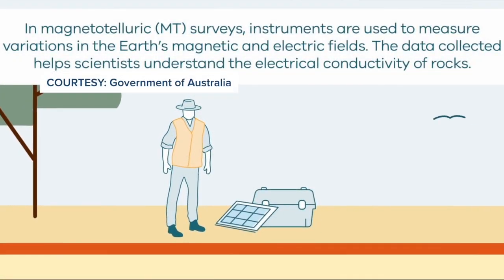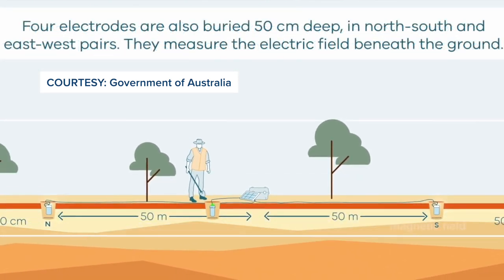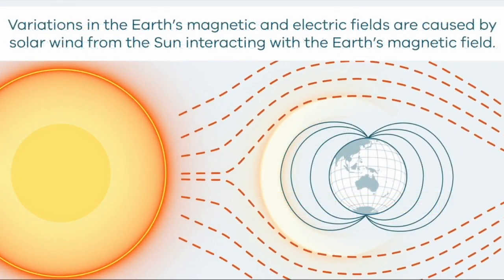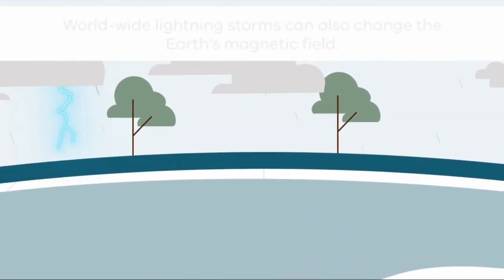In science shorthand, it's called MT. It utilizes electric currents flowing deep into the Earth. That electrical current is not generated by generators or anything like it — it's generated by solar particles hitting the Earth, and worldwide lightning.